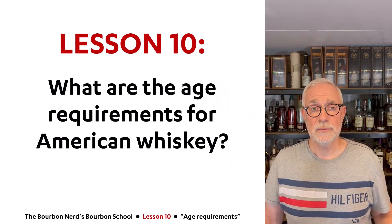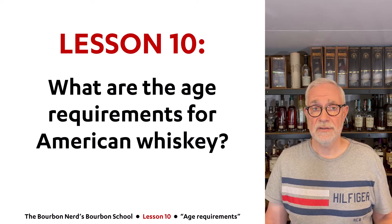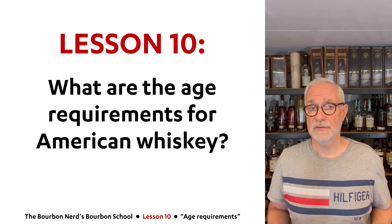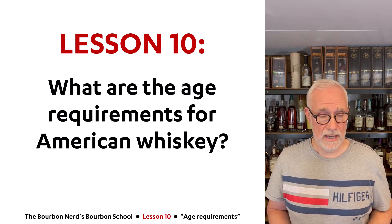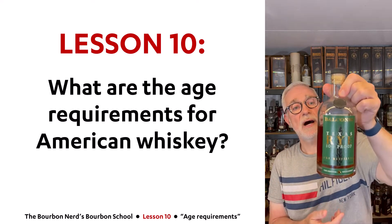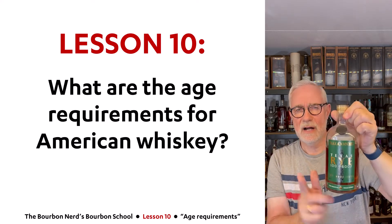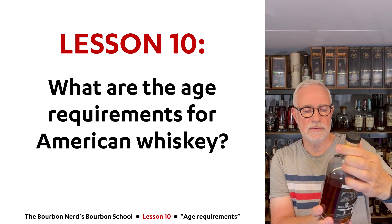Hello friends, The Bourbon Nerd here. Welcome to lesson 10 in my bourbon school. Today I am going to talk about the various age requirement rules surrounding American whiskey. And to help me through this, I am today sipping on a Texas rye — Texas rye spirit rather than rye whiskey — but I'll get onto that in a few moments.